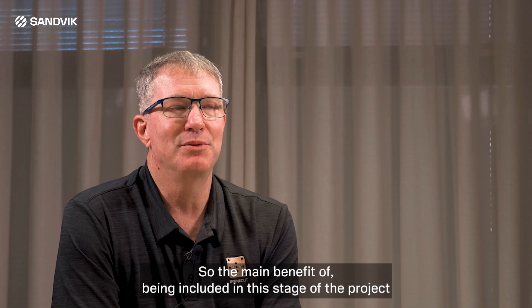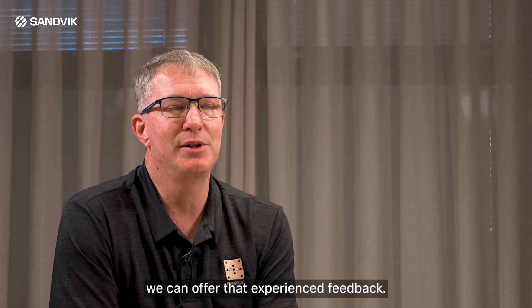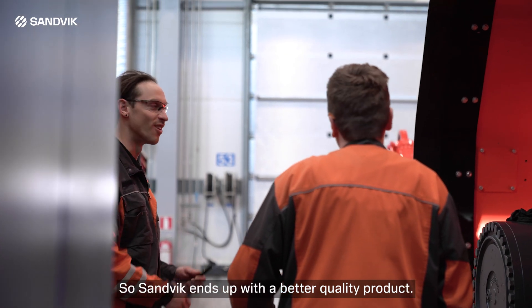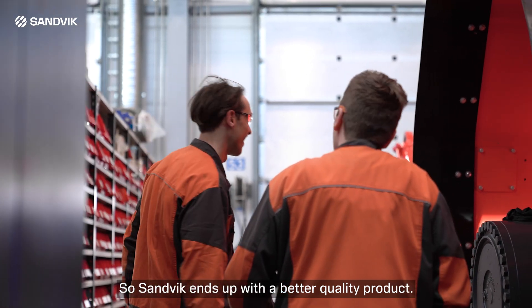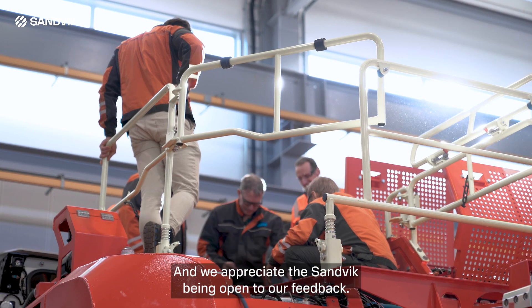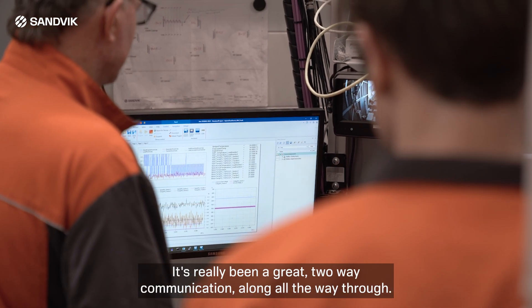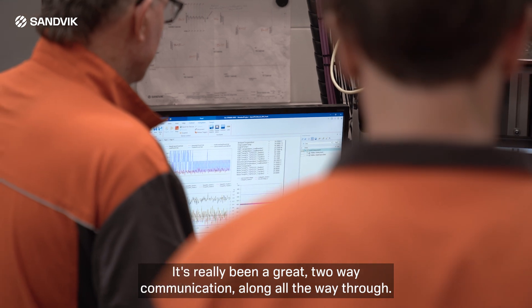The main benefit of being included at this stage of the project is that we can offer experience and feedback, so Sandvik ends up with a better quality product. We appreciate Sandvik being open to our feedback — it's really been great two-way communication along the way.